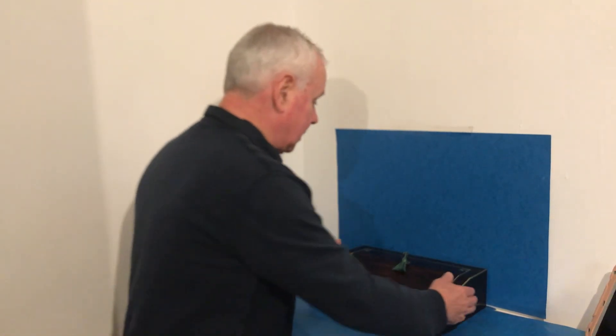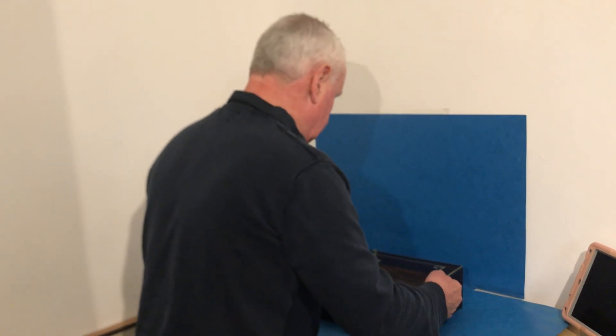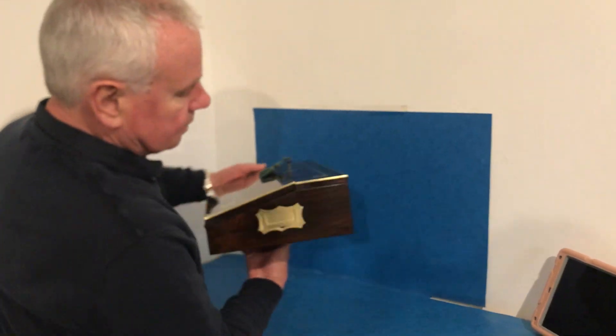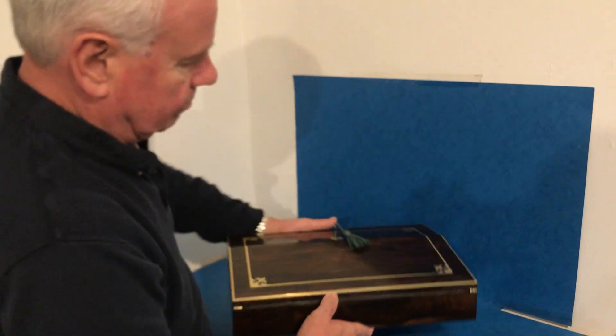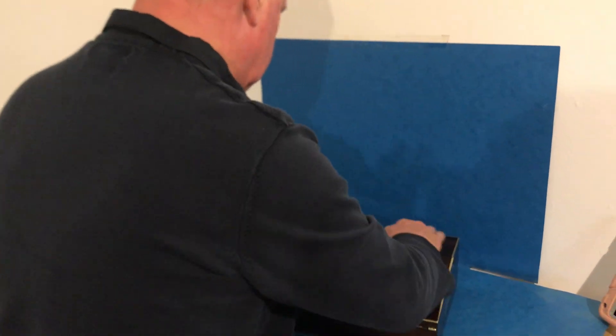Welcome to Mostly Boxes Online. Today's offering is this wonderful Regency lap desk in beautiful condition — brass inlaid, brass edged, a super piece of rosewood.